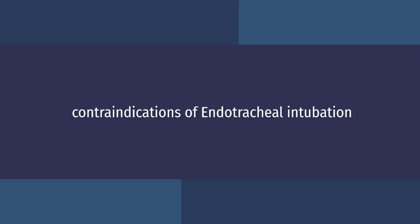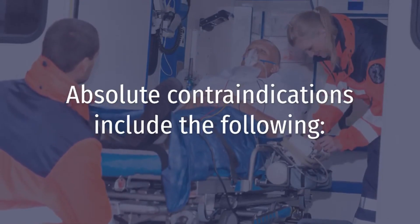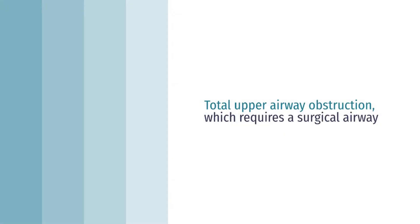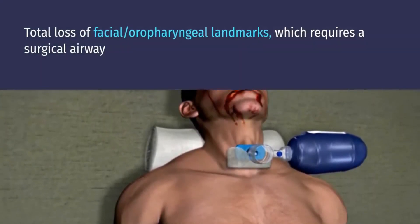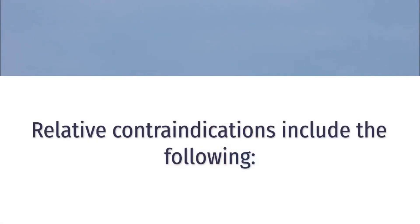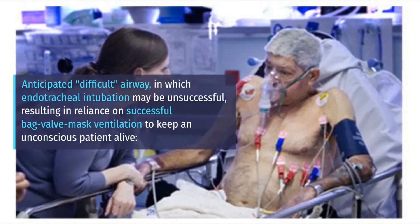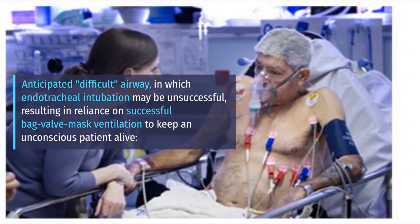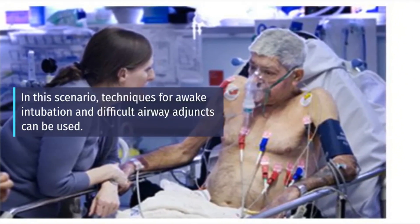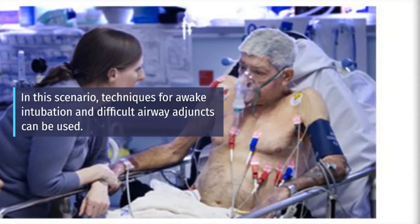Now let's go through some of the contraindications. Absolute contraindications include total upper airway obstruction, which requires a surgical airway, and total loss of facial or oropharyngeal landmarks, which also requires a surgical airway. Relative contraindications include an anticipated difficult airway in which endotracheal intubation may be unsuccessful, resulting in reliance on successful bag valve mask ventilation to keep an unconscious patient alive. In this scenario, techniques for awake intubation and difficult airway adjuncts can be used.